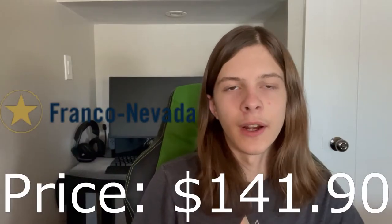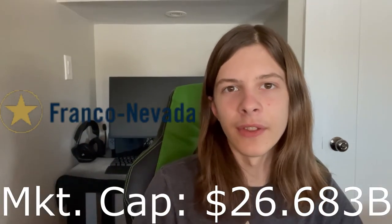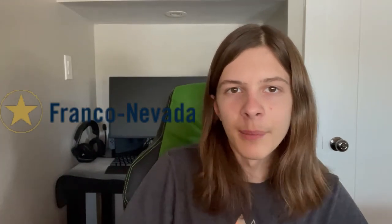Franco-Nevada is currently trading at $141.90 per share with a market cap of $26.683 billion and a P/E ratio of 82.98 — so it looks kind of pricey — and they also have a dividend yield of 0.84%. As a quick recap, a gold royalty company will fund a miner to help set up a mine and in return will be given a small percentage of profits, revenue, or can buy their metals well below spot price. Overall they are lower risk, lower reward than just a regular miner.